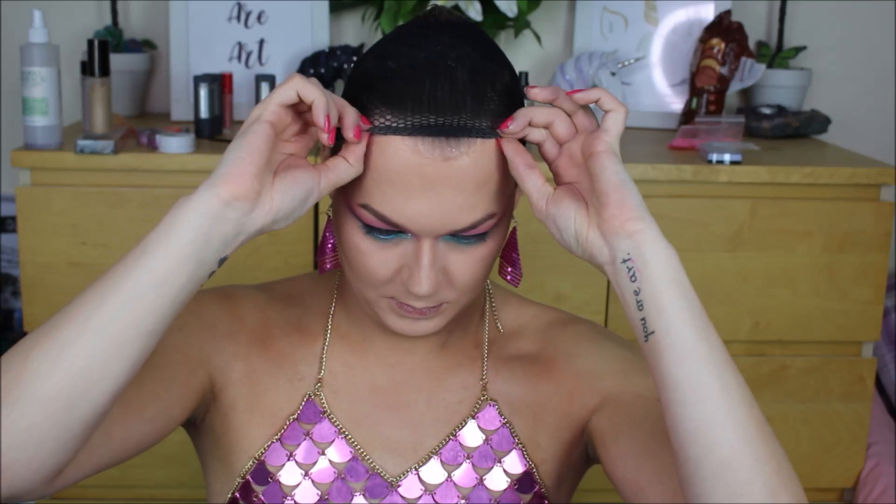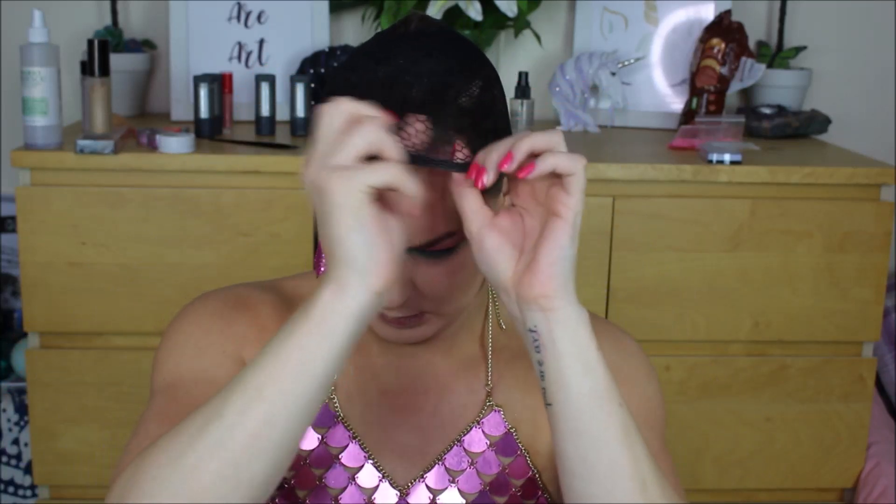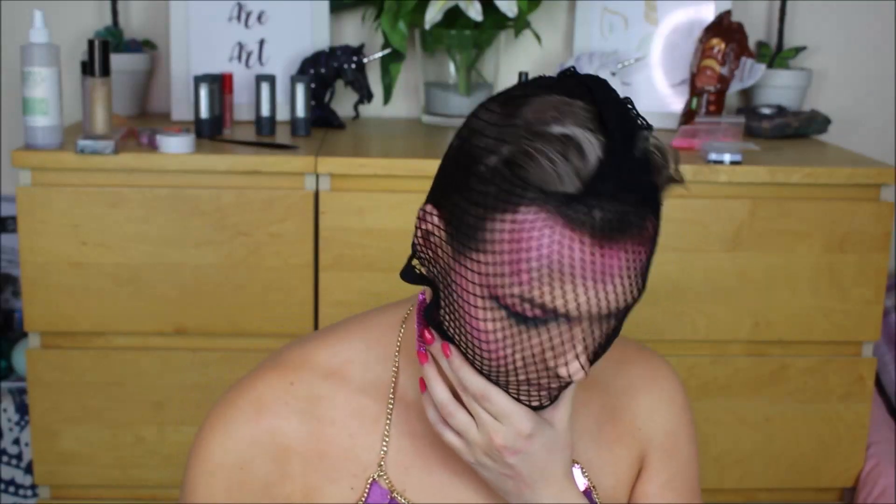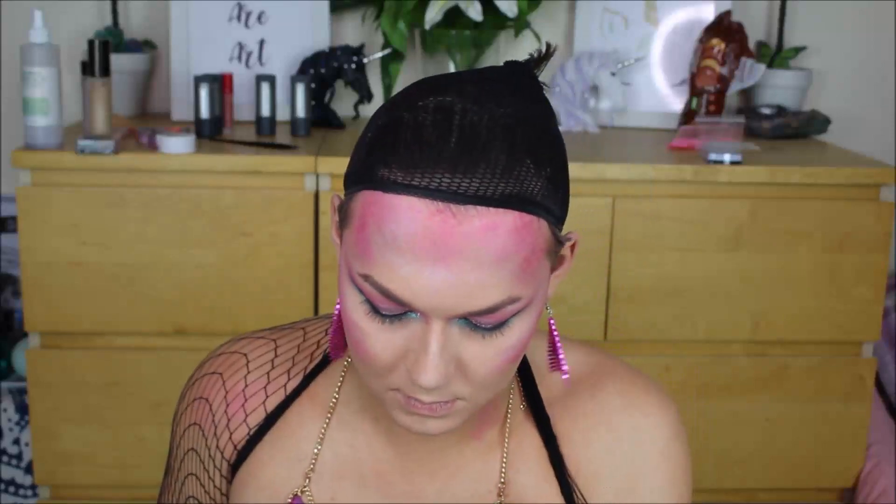I'd recommend doing your eyeliner first — I realized how difficult it is to draw over glitter. To contour, I went in with my Makeup Revolution highlight and contour palette, then bronzed using my Too Faced Chocolate Soleil bronzer. To add a scaly mermaid effect, I pulled my wig cap down and filled in with pink eyeshadow all over my cheeks and body — but I went too heavy and it made me look more diseased than mermaid-y, so I toned it back down with body bronzer and foundation powder.